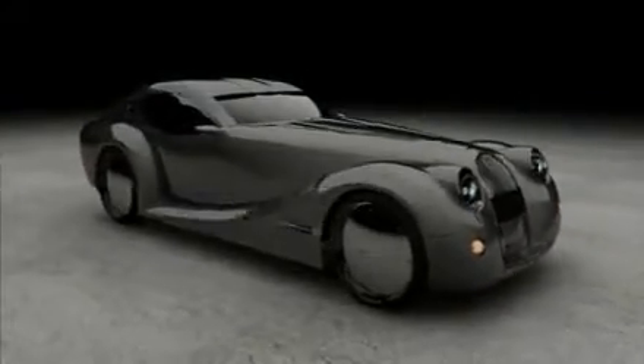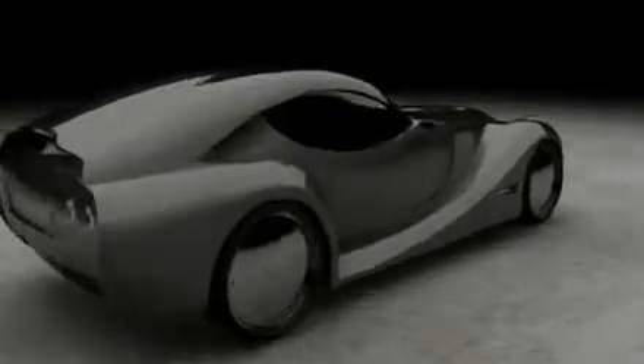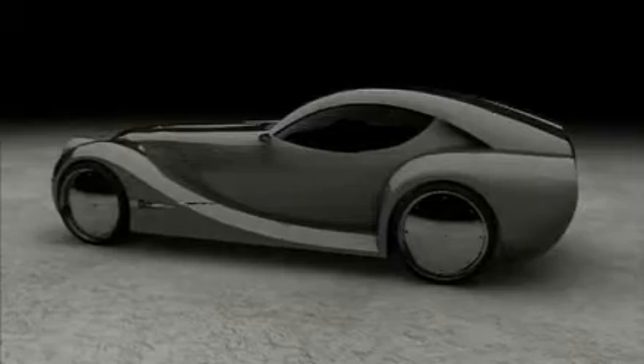Meet the Life Car. It does 0-60 in seven seconds, has an estimated range of 250 miles, and is even environmentally friendly. It's a hydrogen fuel cell car, so it runs on hydrogen gas which goes into a fuel cell which creates electricity that then runs four motors and drives the car along. It's a zero emission car.